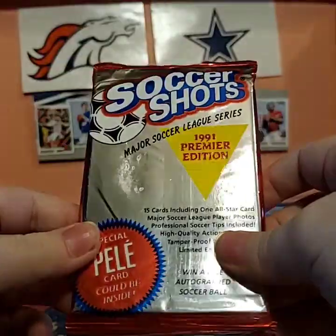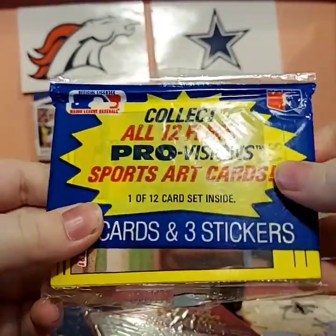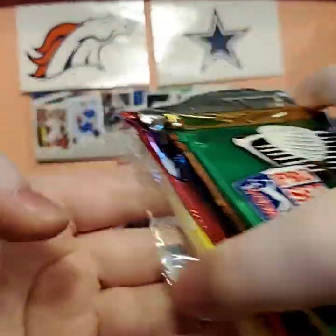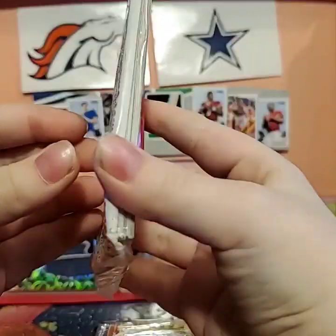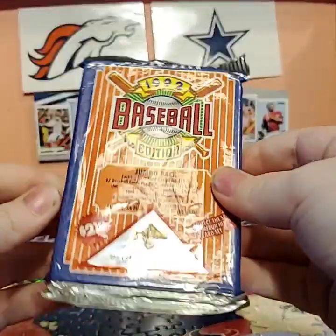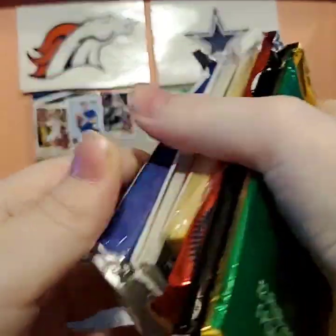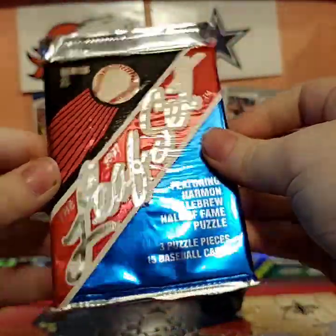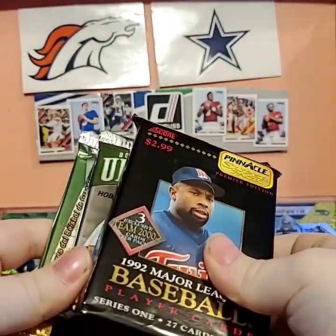Soccer Shots 1991 Premier Edition. Then there was a 42-card pack — I opened two of them, so here's the one left. I'm pretty sure there's 14 cards and one sticker in here. Then we have the 15-card Conlon Collection, 1992 edition. I don't think I got any 1991, so I don't think we can get a Ken Griffey Rookie, but still. Then we have a 1992 Baseball Edition Jumbo Pack, 27 cards.